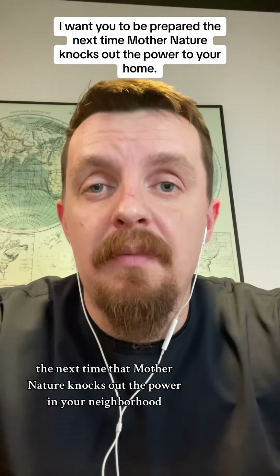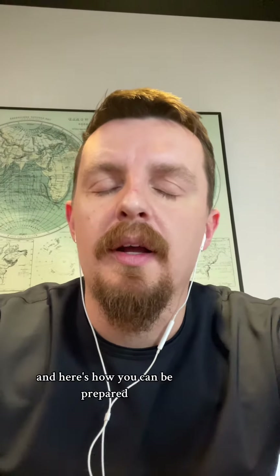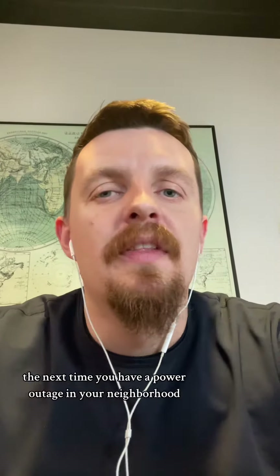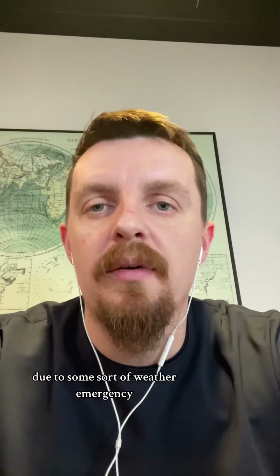I want you to be prepared the next time Mother Nature knocks out the power in your neighborhood. Hey everyone, this is Nick Kulikov, Oregon real estate broker, and here's how you can be prepared the next time you have a power outage due to some sort of weather emergency.